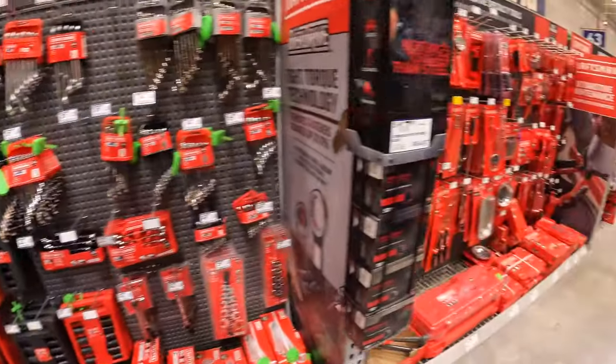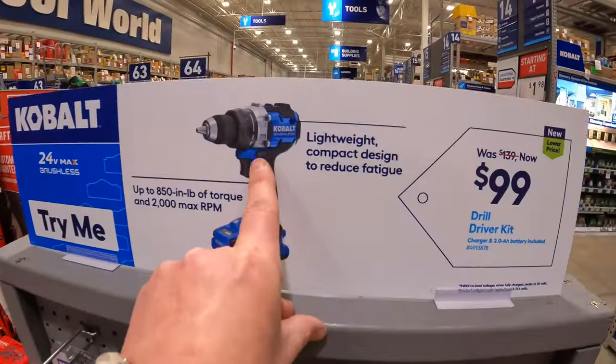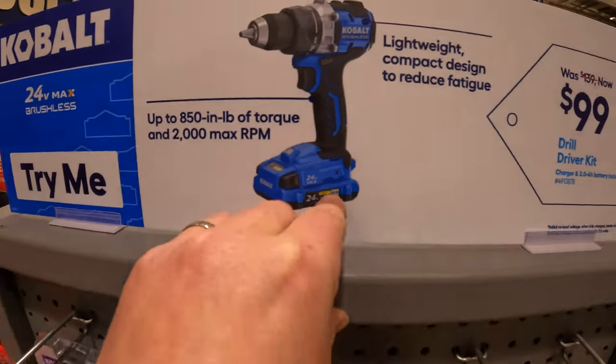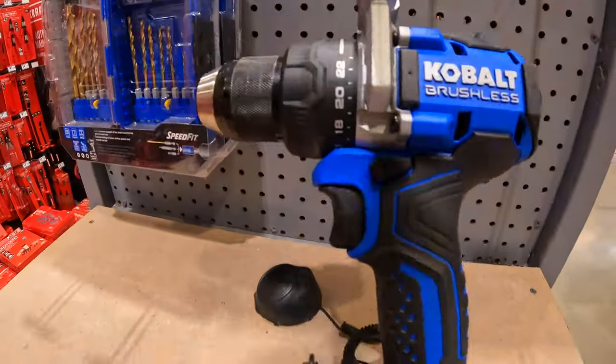They do have this going on — $99 for the new model brushless drill driver as a kit, comes with a 2 amp hour battery, charger, and a bag. It is a nice looking drill driver.